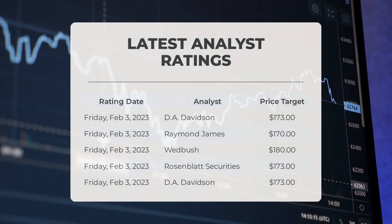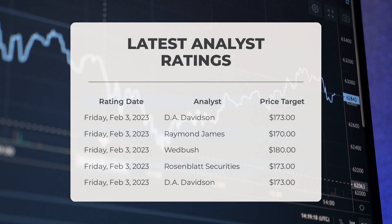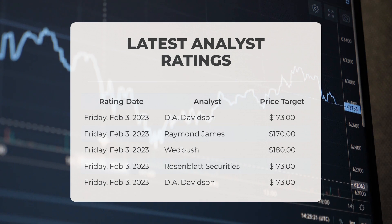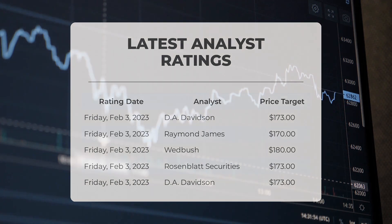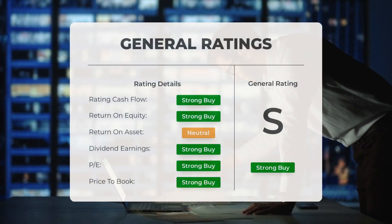Analyst ratings and price targets: On Friday February 3rd, 2023, D.A. Davidson set a price target of $173, Raymond James set a price target of $170, Wedbush set a price target of $180, and Rosenblatt Securities set a price target of $173. Analysts have given Apple stock a general strong buy rating.